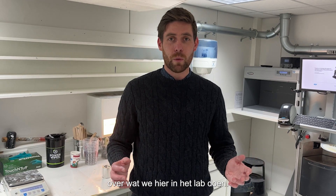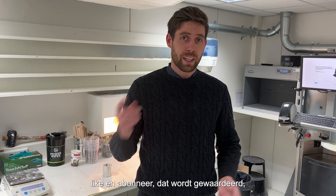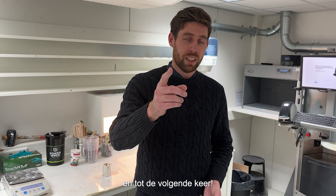I hope this explains a little bit about what we do here in the lab. If you have any questions, just get in contact with me. Like and subscribe — always helpful — and see you next time.